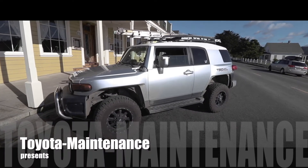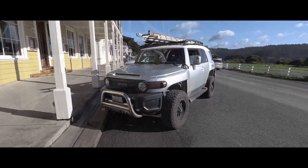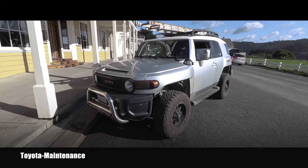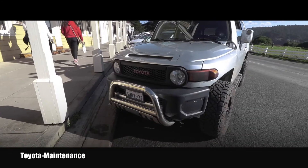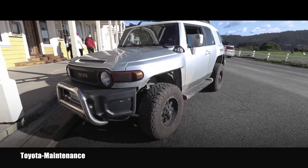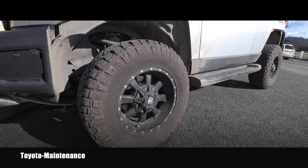Hello friend, welcome back to Toyota Maintenance YouTube channel. I want to share with you really quick this Toyota FJ Cruiser — basically as an inspiration. It has a totally badass look, and not just because of the rims and tires, which are pretty cool.